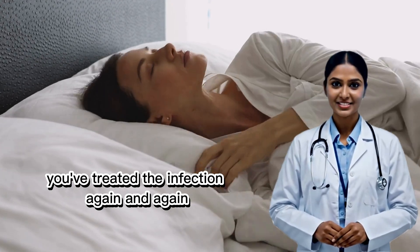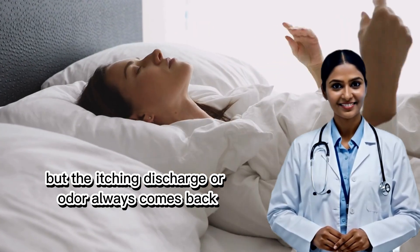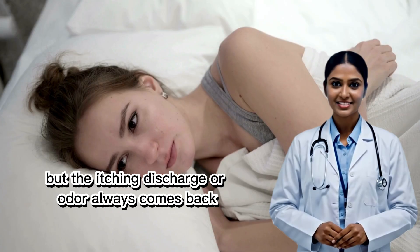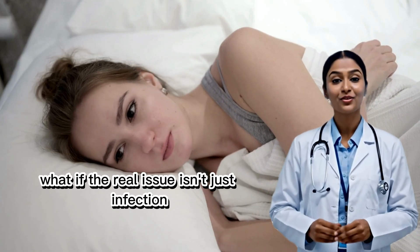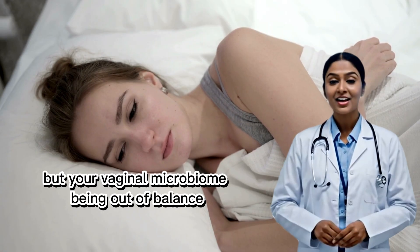You've treated the infection again and again, but the itching, discharge, or odor always comes back. What if the real issue isn't just infection, but your vaginal microbiome being out of balance?